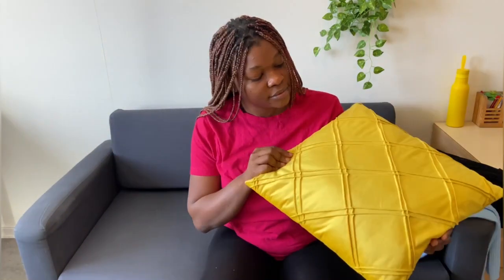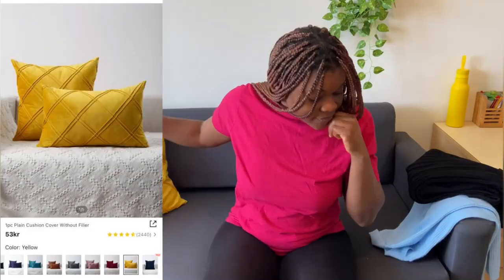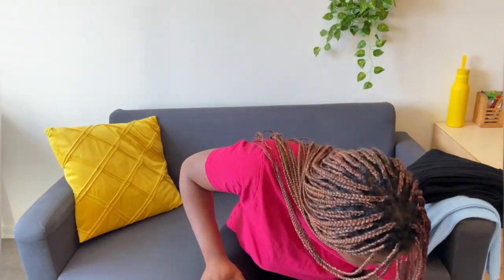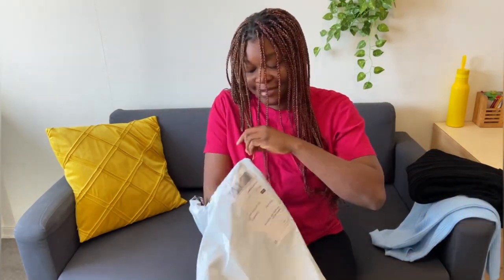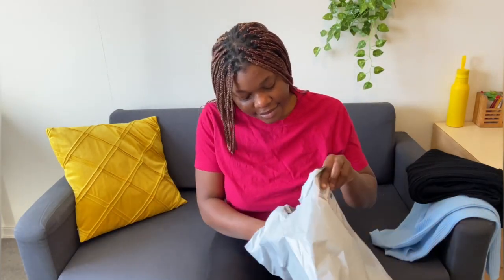I also got covers for those pillows on Shein for about 59 crowns — I got two of them. They are amazing; the quality is superb. That's another win for me. On a scale of one to ten I'll give them a seven.